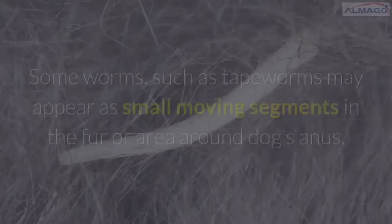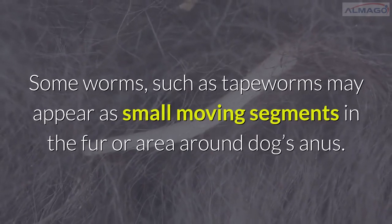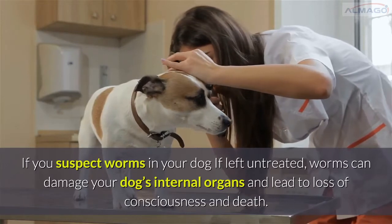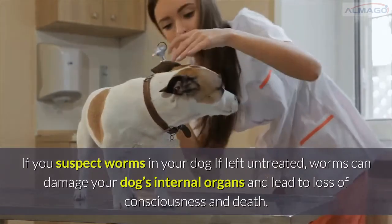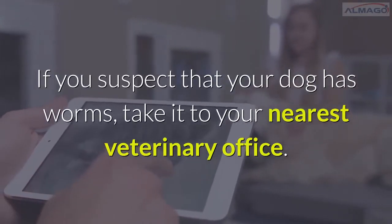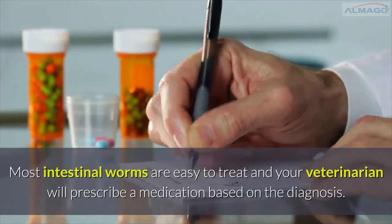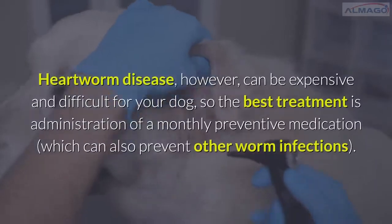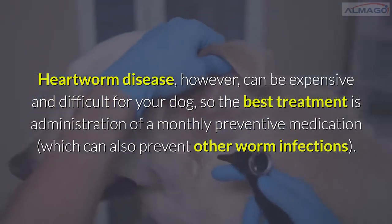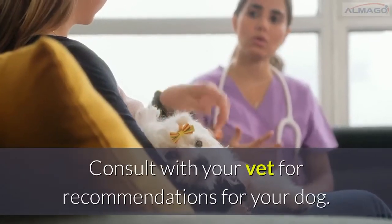Number 11: Visible worms in fur or fecal matter. Some worms, such as tapeworms, may appear as small moving segments in the fur or around the dog's anus. Roundworms can often be seen in a dog's stools. If left untreated, worms can damage your dog's internal organs and lead to loss of consciousness and death. Take your dog to your nearest veterinary office. Most intestinal worms are easy to treat and your veterinarian will prescribe a medication based on the diagnosis. Heartworm disease can be expensive and difficult, so the best treatment is a monthly preventive medication, which can also prevent other worm infections. Consult with your vet for recommendations.